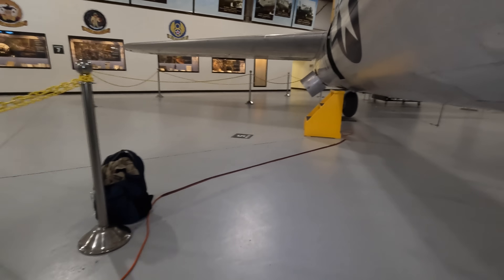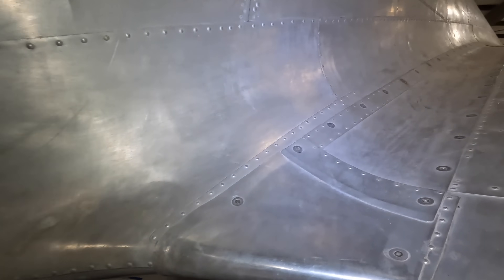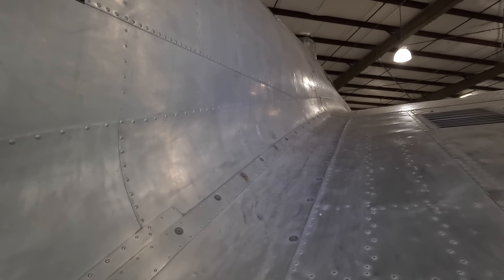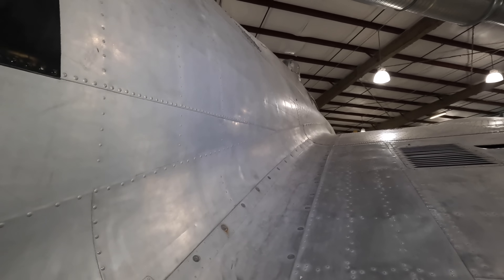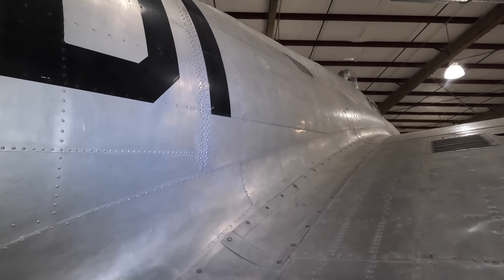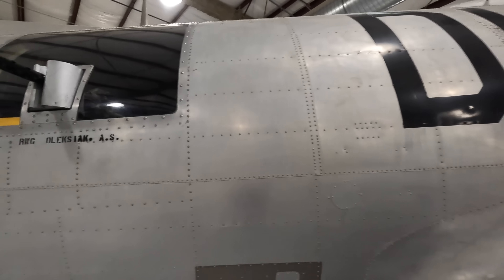You'll also notice that there are protruding head rivets and fairly rough connections between the wing and the fuselage. As designs advanced, it's interesting to contrast this with the B-29, whose rivets were made flush with the surface and every panel was designed to smoothly fit each other, thus giving the B-29 much better aerodynamics even though it was a bigger aircraft.